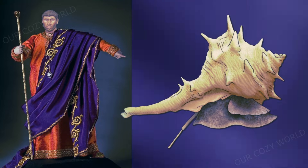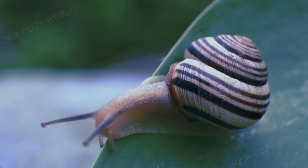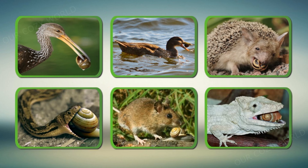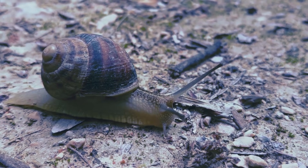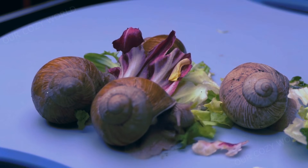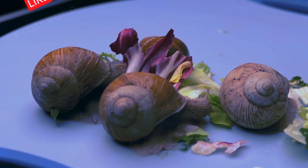Many people think that snails are primarily pests of seedlings and herbaceous plants. So why do we need snails in the natural world? They are a very important part of the ecosystem. They act as a source of food to other animals, including mammals, birds, reptiles and insects. They can also help clean up the environment by consuming rotting vegetation and certain types of fungi. Last but not least, snails are becoming increasingly popular as pets.